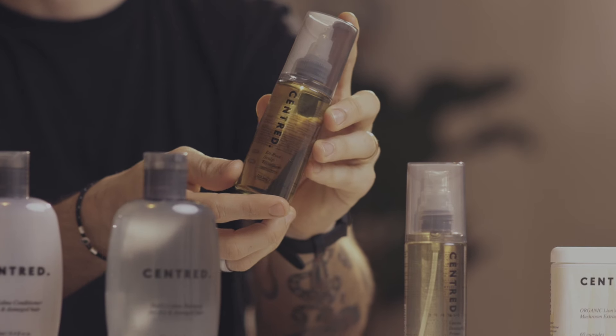Hey, my name's Kieran Tudor, expert hairstylist for Scented, and in this video I'm going to explain why I love our hero product, the Enroute Scalp Treatment.